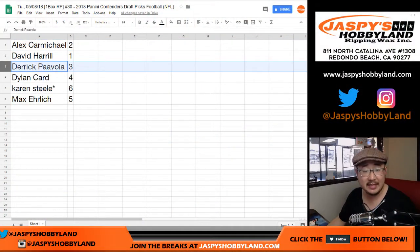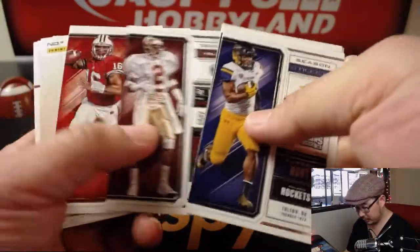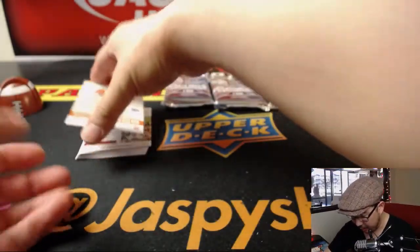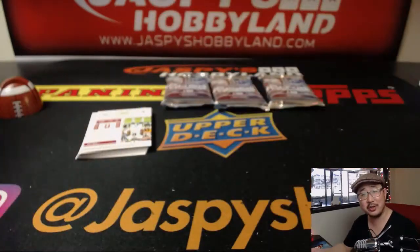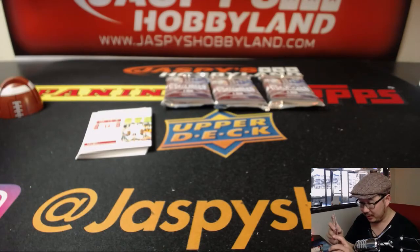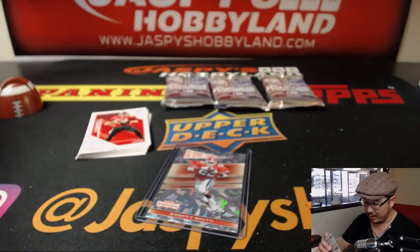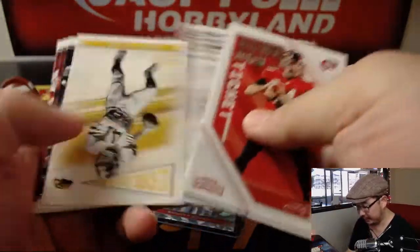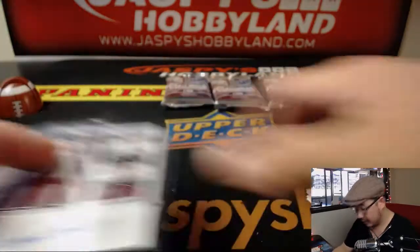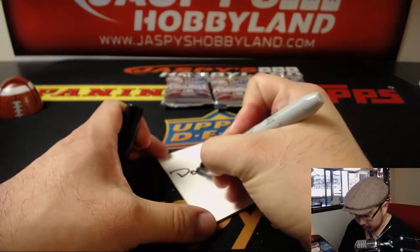Next up will be Derek with pack three. Good luck, Derek. We have Emmett Smith — I think that's a numbered card — cracked ice, old school colors, Emmett Smith, 23 out of 23, just one off the jersey number as usual. Nice cracked ice Emmett Smith in his Gators gear. And then your autograph is safety Justin Reed, college ticket autograph, Justin Reed of Stanford. That's a nice pack — that is for Derek. I'll write his name down on this card so I don't mix the packs up.